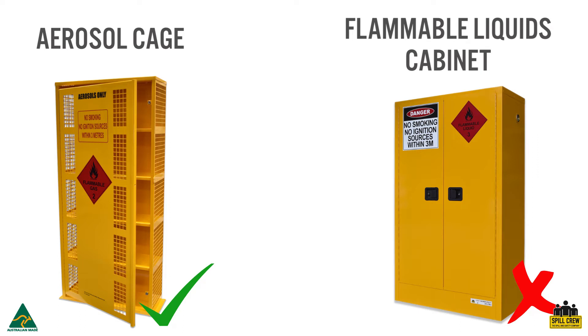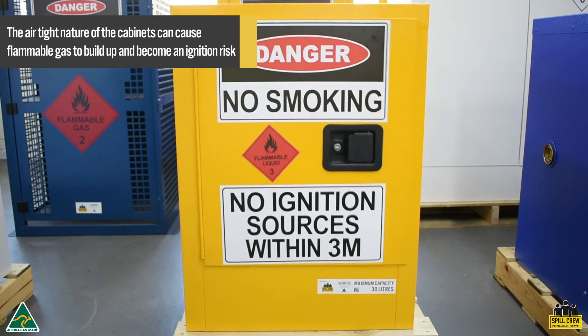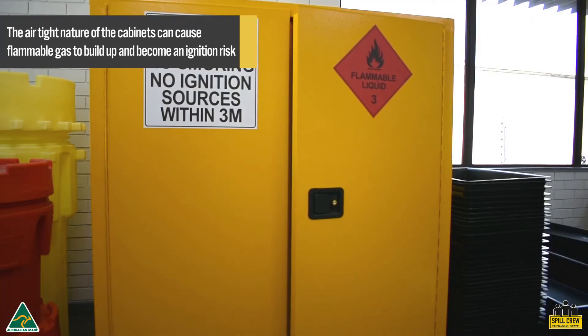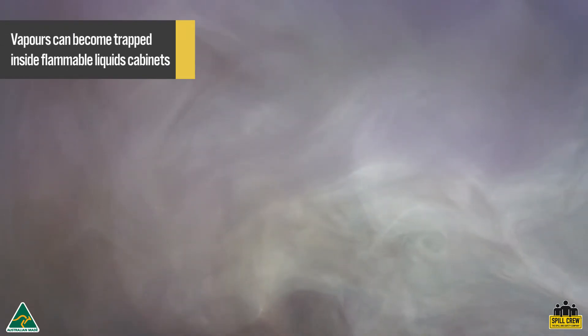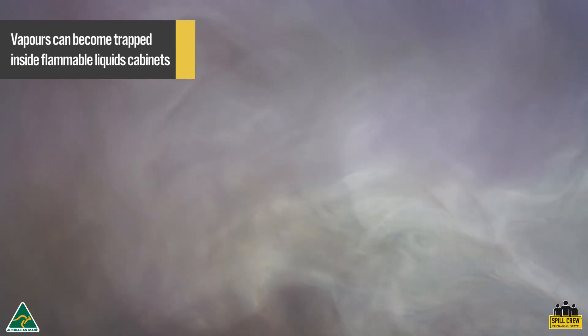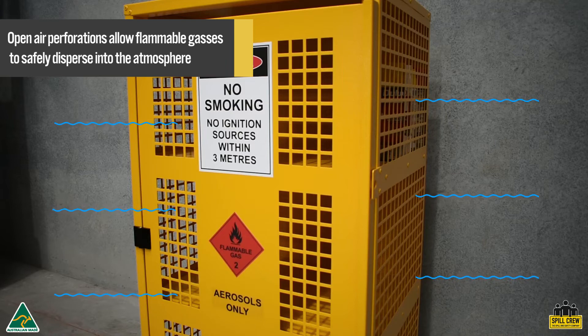Although flammable liquid cabinets are often thought of as an adequate storage option for aerosol cans, a dedicated aerosol cage is the safer option. Whilst both flammable liquid cabinets and aerosol cages provide projectile protection, cages have a significant advantage when it comes to storing aerosols. Flammable liquid cabinets have self-closing, tight-fitting doors designed to prevent the entry of flames and radiant heat. When storing aerosols, however, this can become a safety hazard, as any vapors that vent from the substances in the cans can become trapped and be an ignition risk. The open-air perforations on aerosol cages allow these gases to escape into the atmosphere, therefore reducing the risk of a workplace accident.